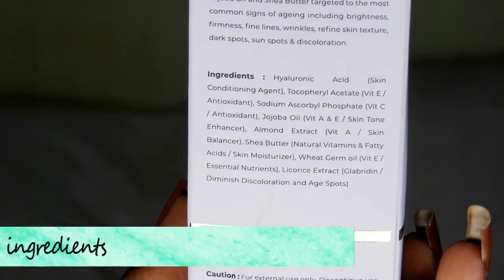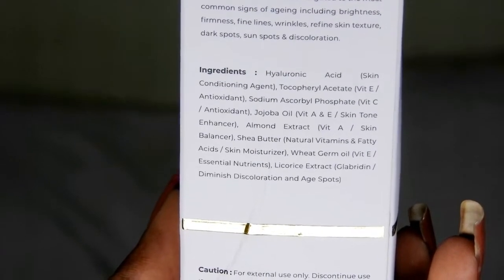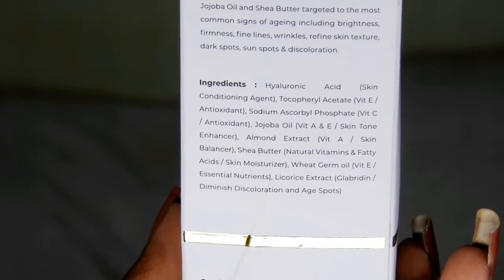I will tell you why it is expensive. This product does not contain any genetically modified ingredients — that is, no animal-derived ingredients. It is also free from parabens, silicones, artificial colors, and SLS. This product will not harm your skin in any way because it is free from all those harmful chemicals, which is a thumbs up from me. The ingredients include Hyaluronic Acid, Vitamin E, Vitamin C, Jojoba Oil, Almond Extract, Shea Butter, Wheat Germ Oil, and Licorice Extract. This has all good ingredients for your skin.